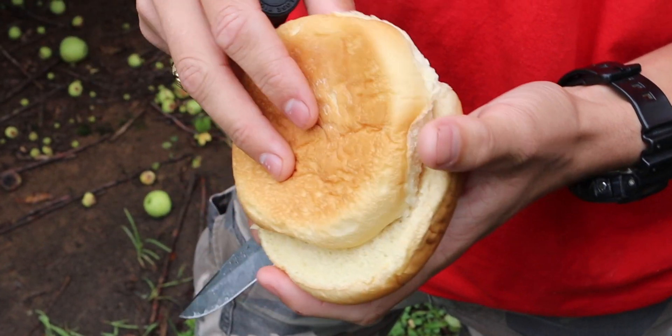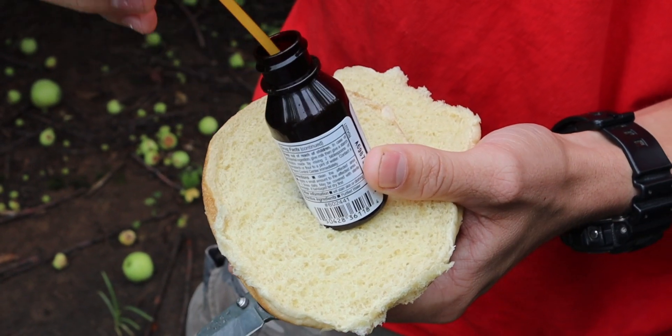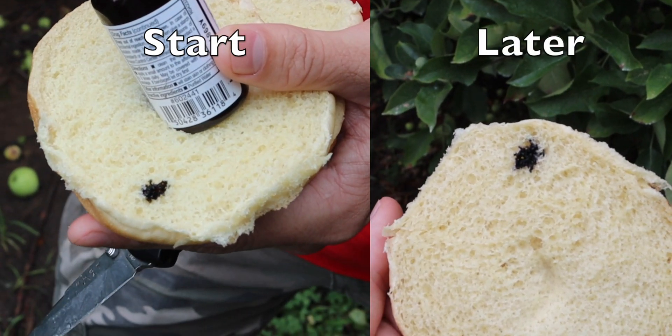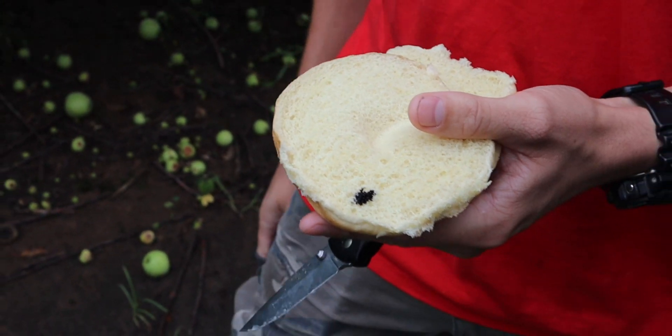I've also got a hamburger bun here, and this hamburger bun has a lot of starch, so this will be really quick. Look at that — it's purple right away. So iodine reacts with starch and it turns purple.